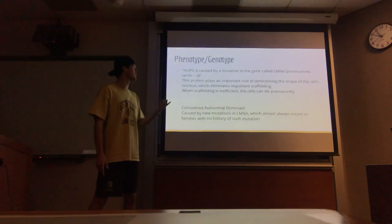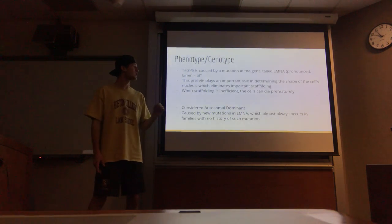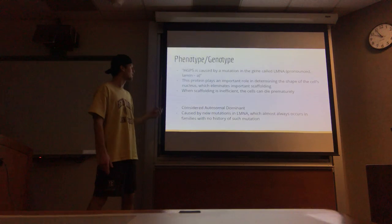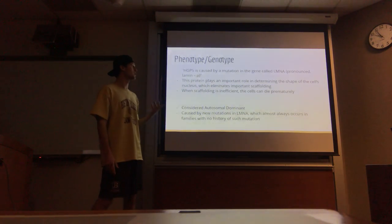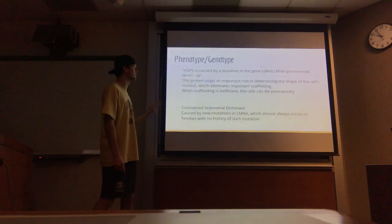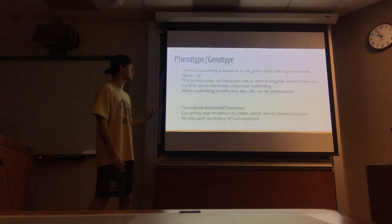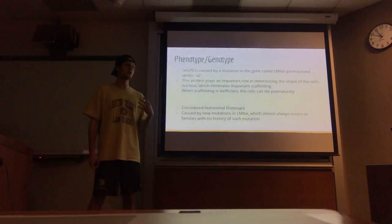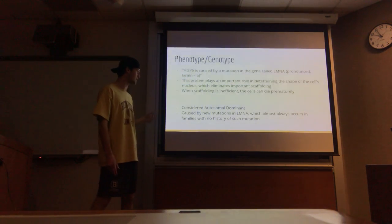Here we're going to talk about the phenotype and genotype origins of Progeria. HGPS is caused by a mutation in the gene called LMNA, and this codes for a protein that plays an important role in determining the shape of the cell's nucleus, which eliminates a lot of important scaffolding. When the scaffolding isn't in place, this creates a lot of inefficiencies in the cells and they can die very prematurely. Most people who have this disease die within as few as 10 years, and it shows a rapid acceleration of the aging process.